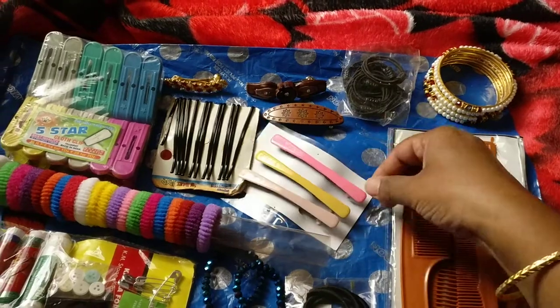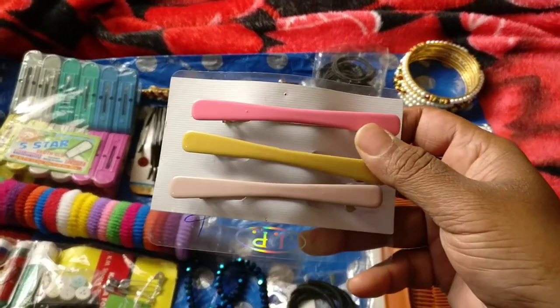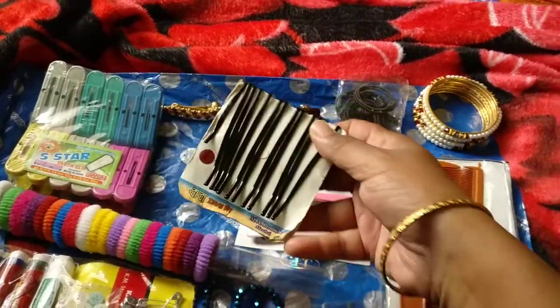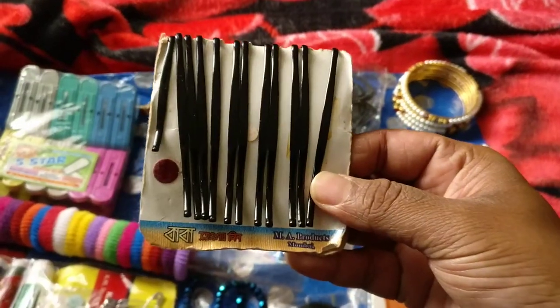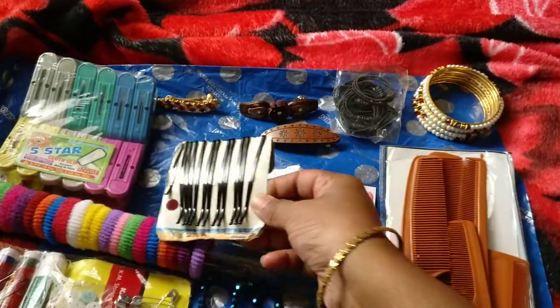The next item is a pack of three clips, each costing 10 rupees, so I bought this at 30 rupees. I also bought these hair pins for 5 rupees. I've already started using them and the quality is really good.